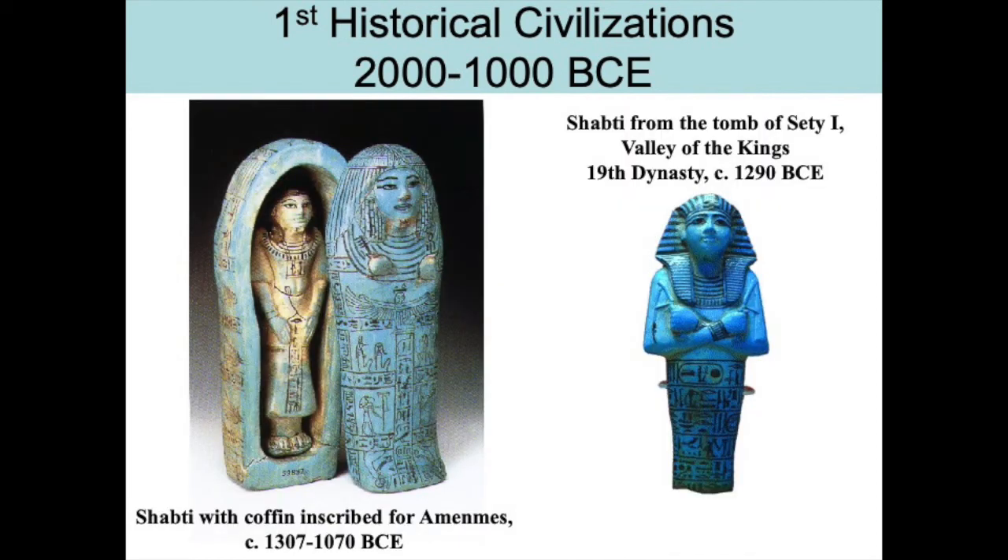Also in tombs of kings from Egypt, we have found these shabti figures made of Egyptian paste. A shabti is a funerary figure buried with someone to be their servant in the afterlife — one of the first instances of substitution burial. Rather than taking your servants with you, you would have these little statues in your tomb to do your bidding in the afterlife. The one on the right is from Seti I's tomb from the Valley of the Kings, 19th Dynasty, dating from 1290 BCE. On the left we have a shabti with a coffin inscribed.